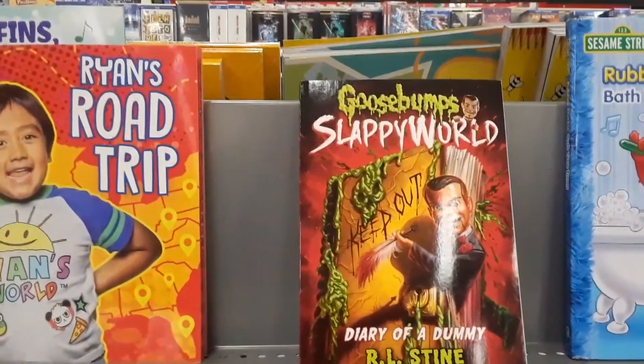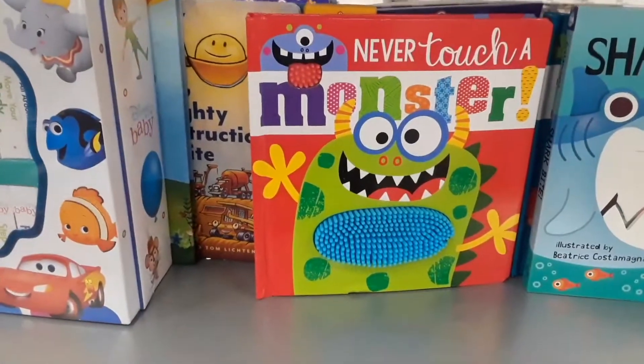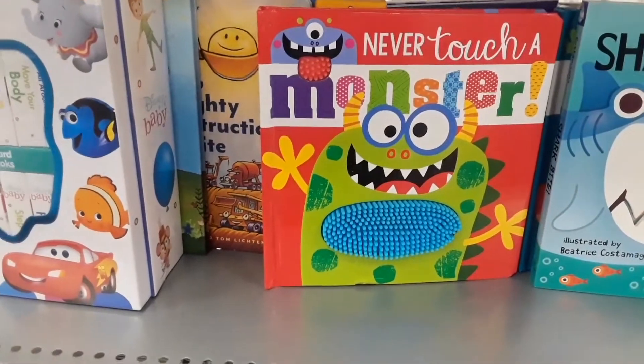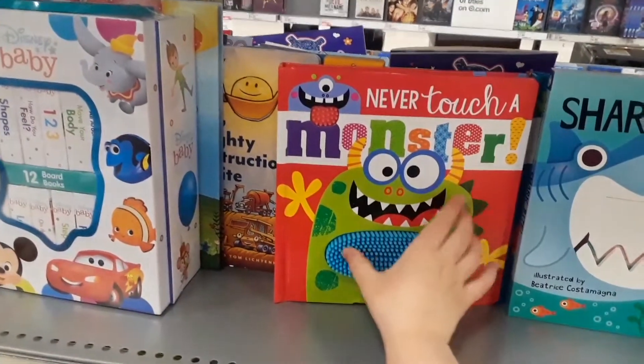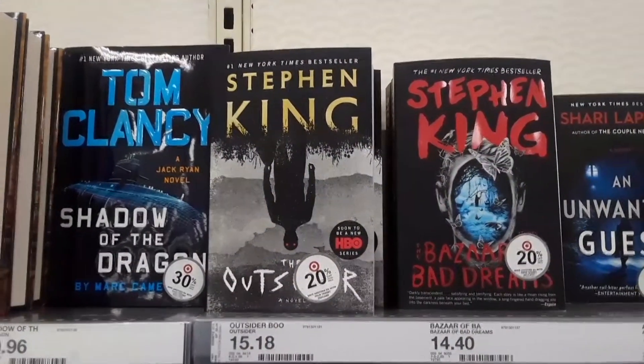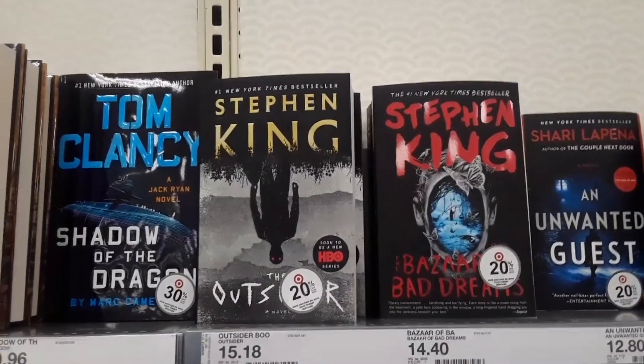Here we are in the book section. Look at that — Goosebumps. Never Touch a Monster. I don't know if it's a scary book, these are like kids books, but they're still pretty cool. Monsters and stuff — that's pretty cool. I got some Stephen King books here, and those are always — this is in the thriller or horror section.